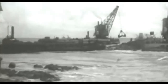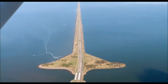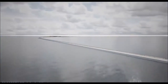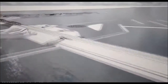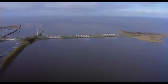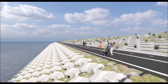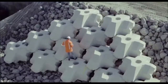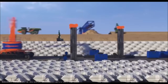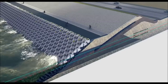Construction of the Afsluitdijk dam ended almost 90 years ago, so it is no wonder that in 2018 the Dutch decided to start its large-scale reconstruction. The project, costing 800 million euros, was developed by companies Boskalis and WEST8. They were faced with an interesting task: focus on functionality but take into account the importance of appearance. From the seaside, the dam will be completed with massive concrete blocks invented specifically for the Afsluitdijk — each weighing six and a half tons, with 75,000 pieces planned in total.